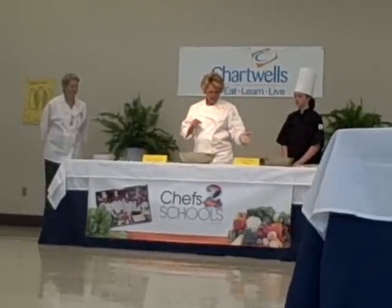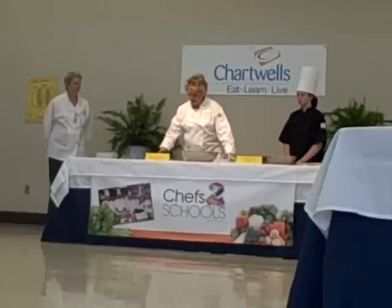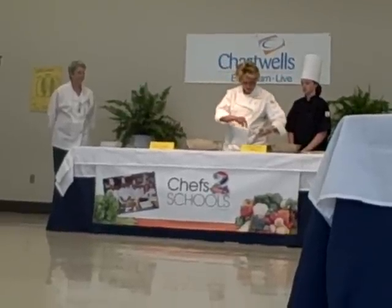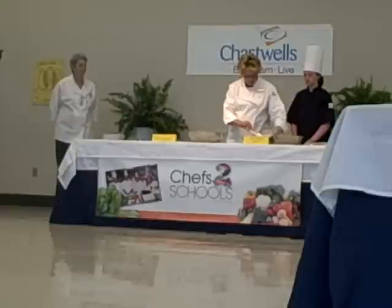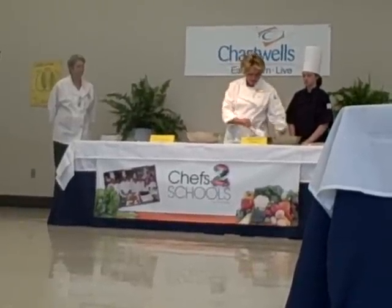So I'm going to start this morning by making the actual dressing that's going to go on our wrap. We have our mayonnaise, and all of these have been already proportioned out according to six servings so that we would save a little time in doing so.